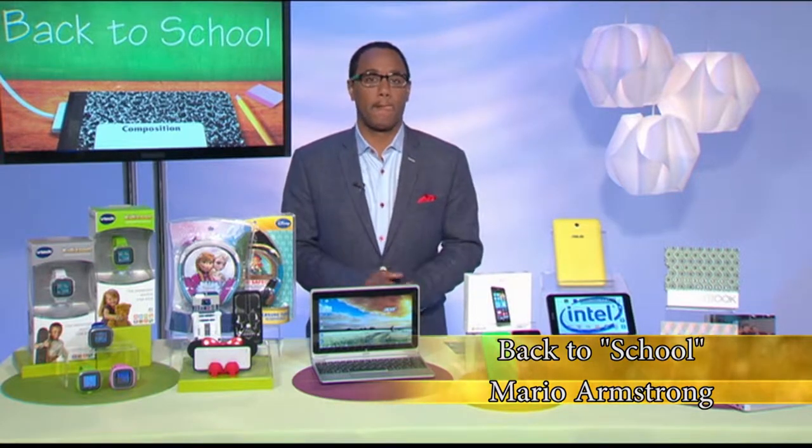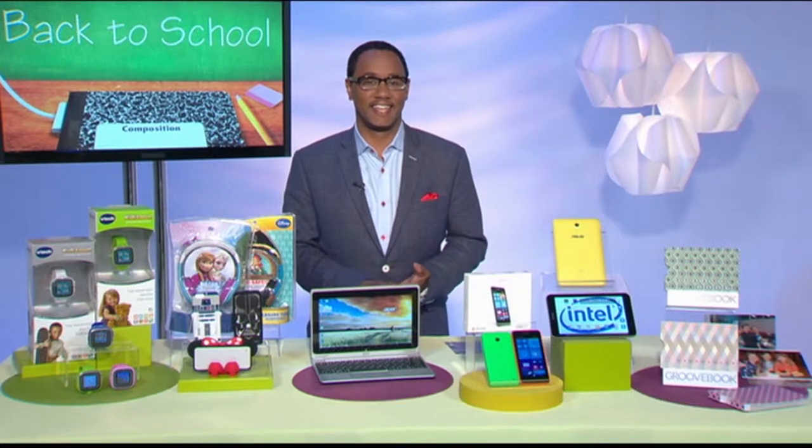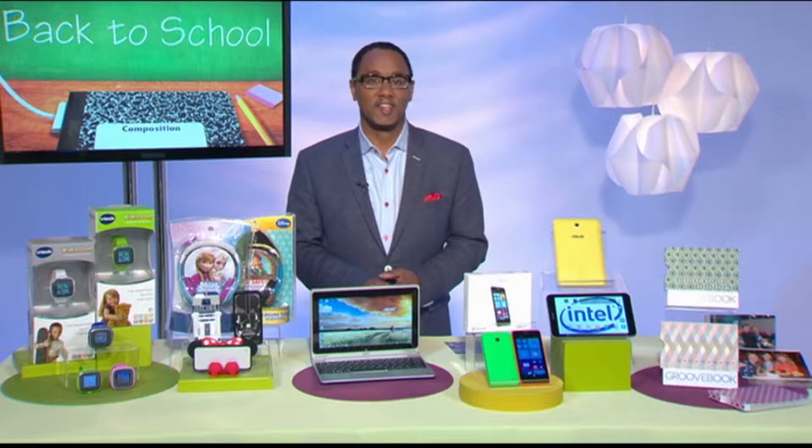I want to talk technology and digital lifestyle, and that's what you are — you're an expert in that area. But it's time for back to school. How can kids have some fun with their technology but still learn?